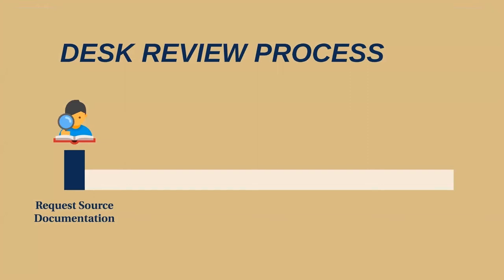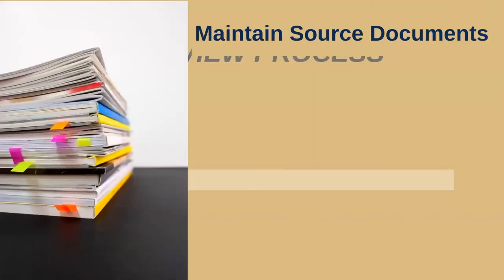First, the federal agency will contact your grants financial manager to schedule the desk review. The agency will state the purpose of the desk review, provide a description, and give an overview of the process. The awarding agency will request source documentation to review, so make sure you always maintain an organized filing system so you can be prepared to share the requested documents.